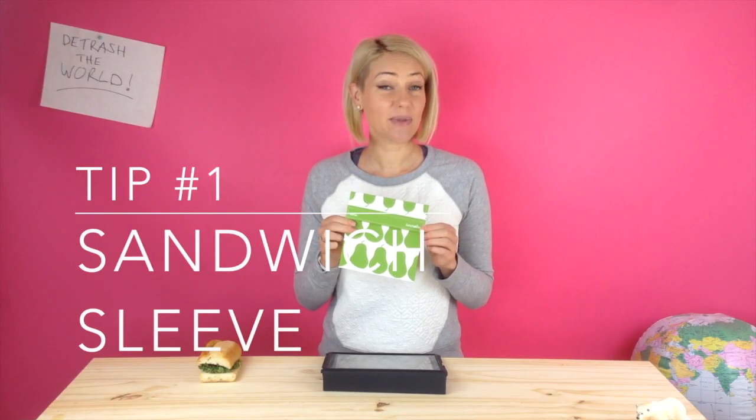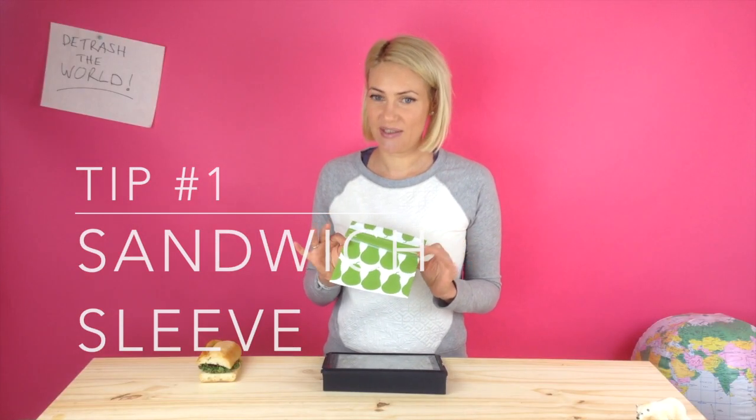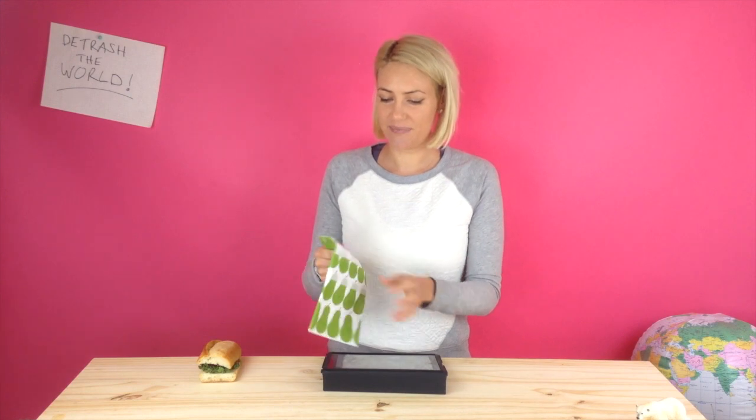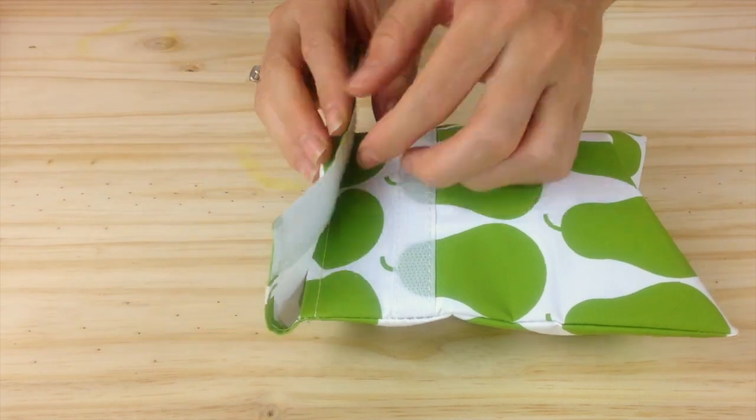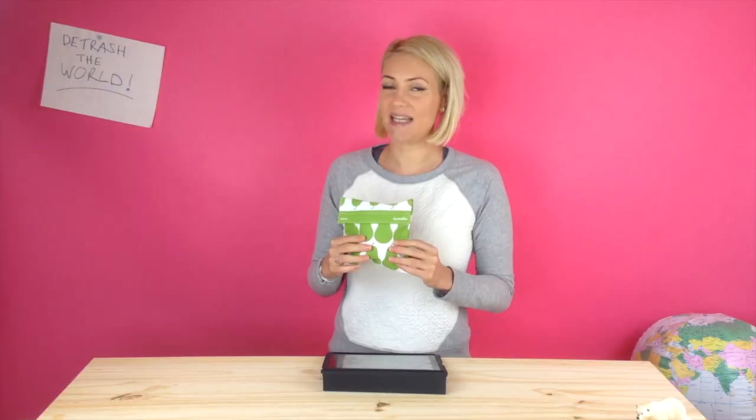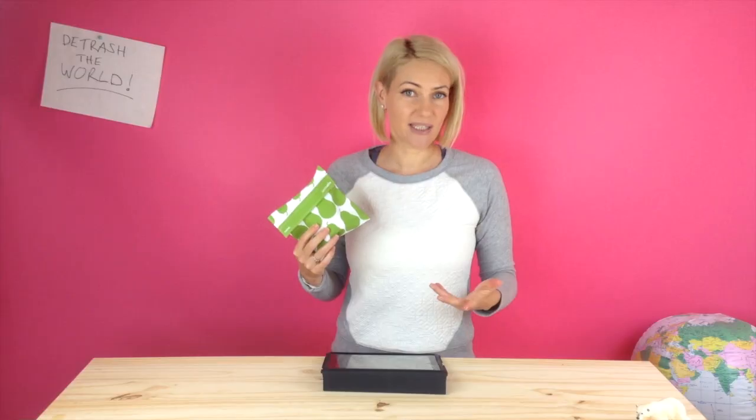Quitting cling wrap tip number one is the sandwich sleeve. It's just a really neat plastic sleeve. You put your sandwich inside it, velcro the top, and voila — the sandwich is completely contained within a reusable and washable sleeve.